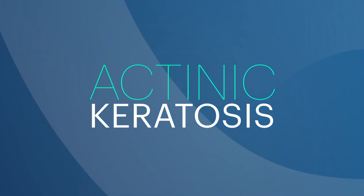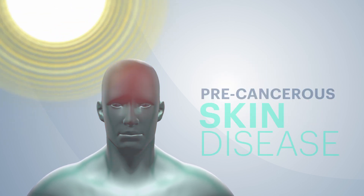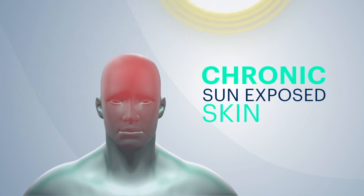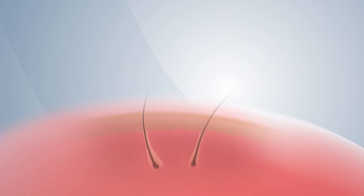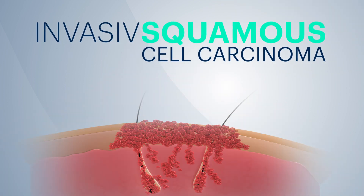Actinic keratosis is a precancerous skin disease that typically develops on areas of chronic sun-exposed skin. If left untreated, AK has the potential to progress to invasive squamous cell carcinoma.